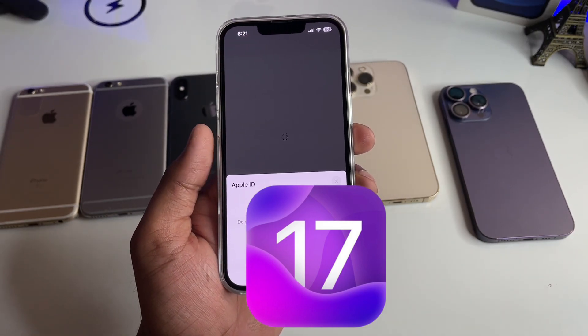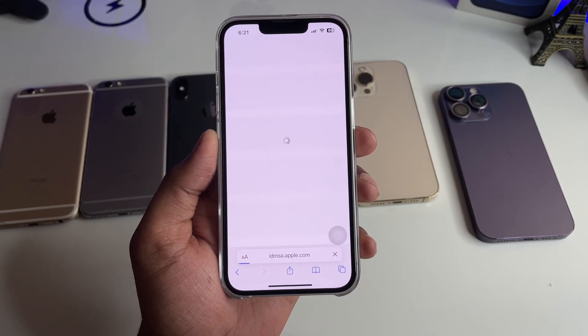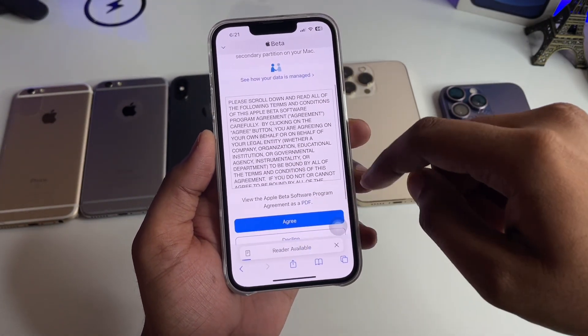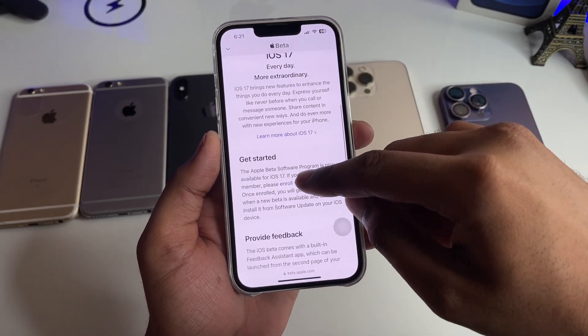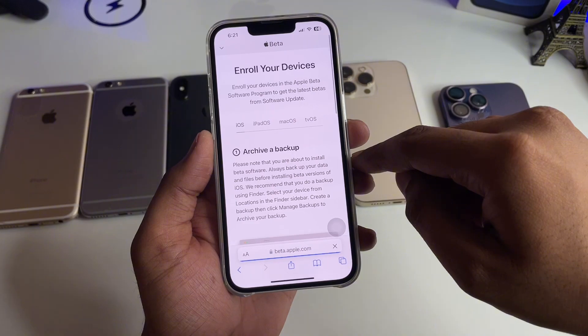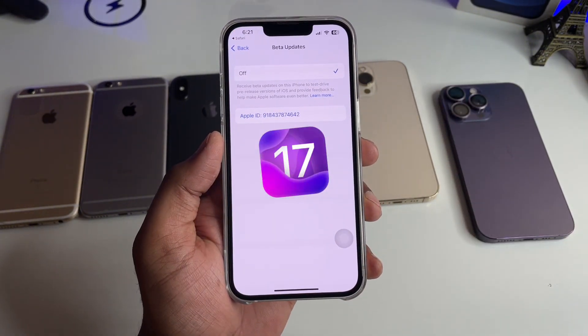Wait for a while and it will redirect you to another page. Click on Agree, then swipe up and you will see 'Enroll your iOS device' — click on that. A blue button labeled 'Open Beta Update' will appear; click on that.